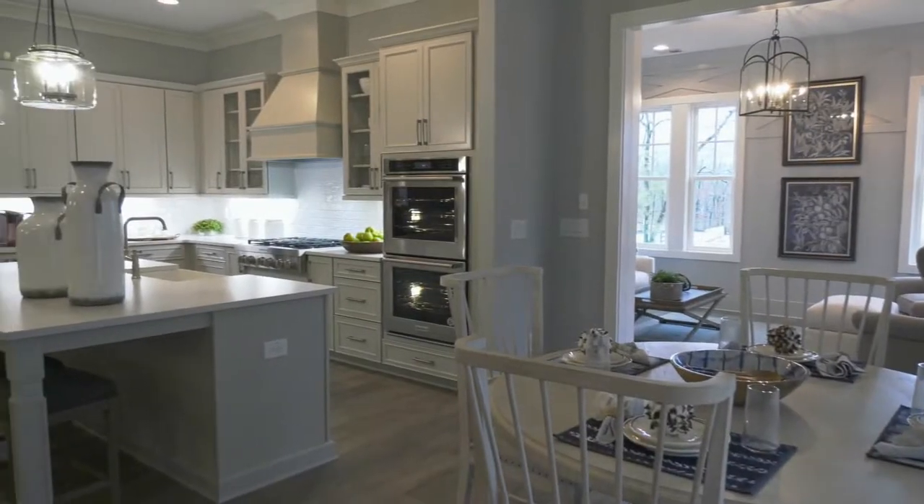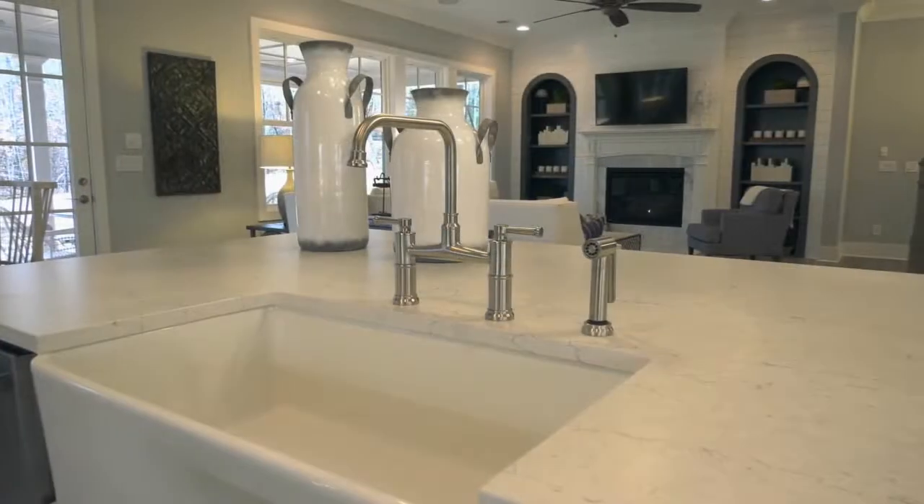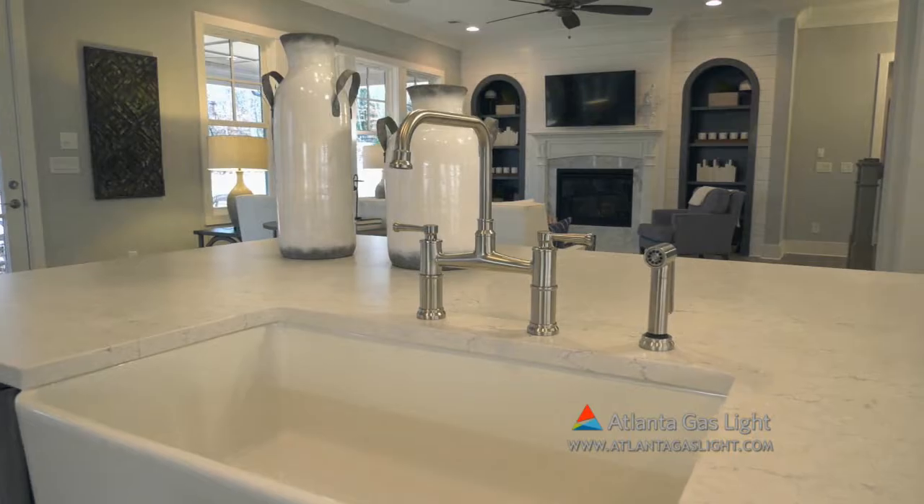Our gourmet kitchens include stainless steel appliances with double ovens, 42-inch cabinets, and spacious islands. Each home is built with the homeowner's comfort and needs in mind.